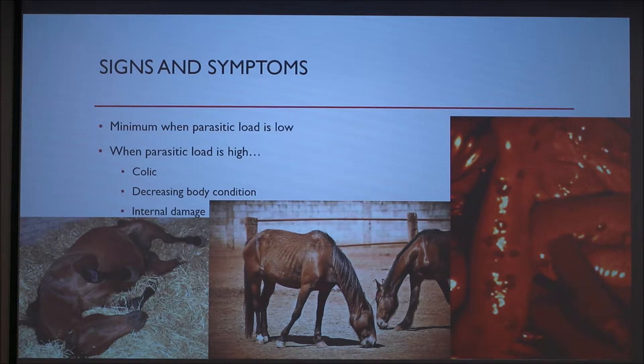Related to colic is diarrhea, which if left untreated can lead to decreased body condition and decreased performance. Depending on the route of migration of the parasite, internal damage can occur. If the parasite burrows into the intestines, as seen in this picture, inflammation and hemorrhage can occur, leading to infections and the inability to properly absorb nutrients.